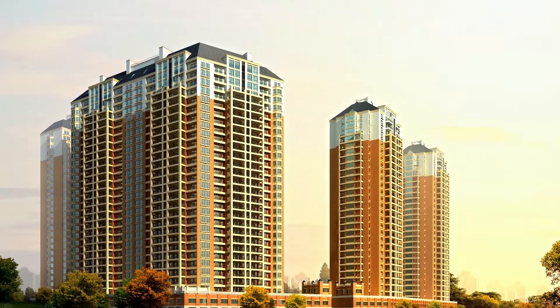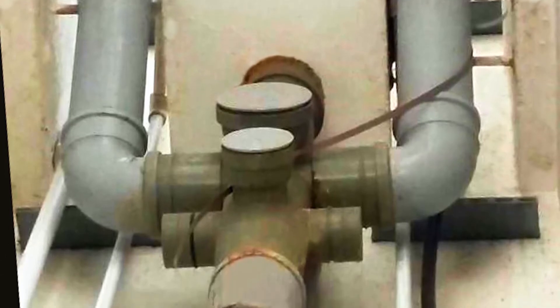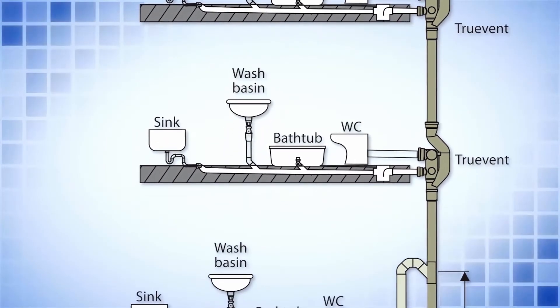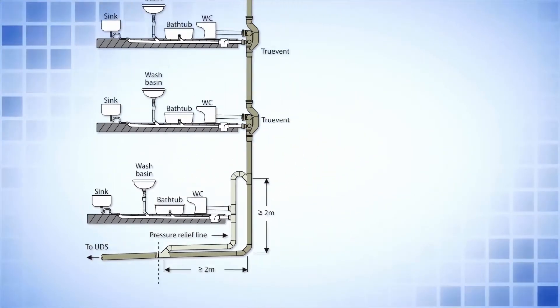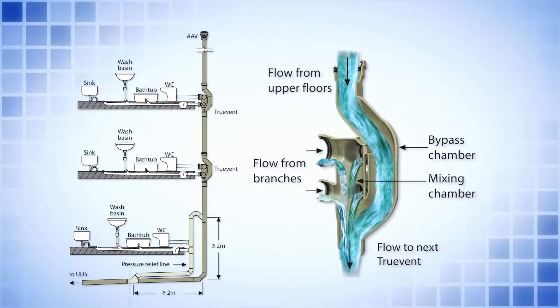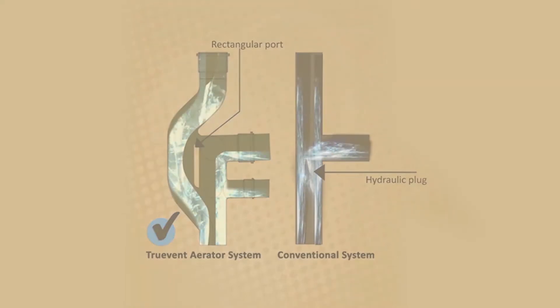In high-rise buildings with single stack systems, all soil and waste discharges from different appliances at different floors enter and intermix in the main vertical stack, leaving little or no space for airflow or ventilation. Truevent overcomes this problem by allowing flows from branch connections at individual floors in a separate compartment with inbuilt venting provision, diverting the flow of the main stack. Thus the flows are not intermixed, eliminating the possibility of water plugs and blockage of the central core.